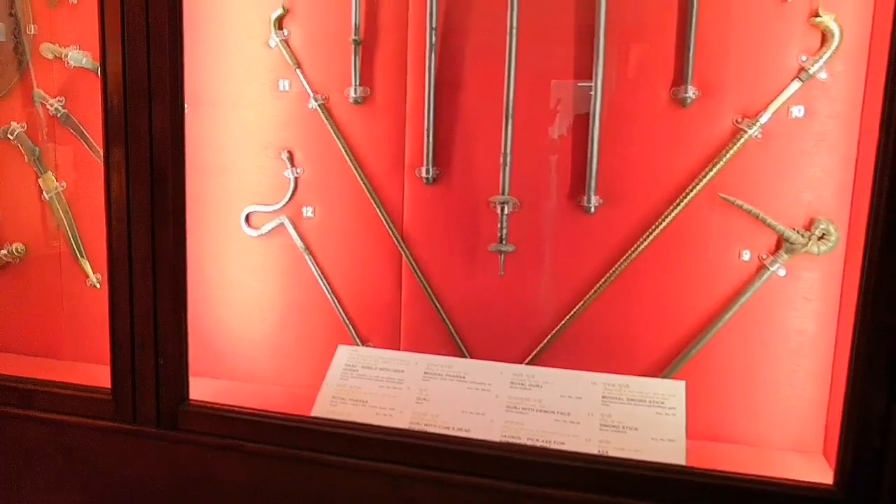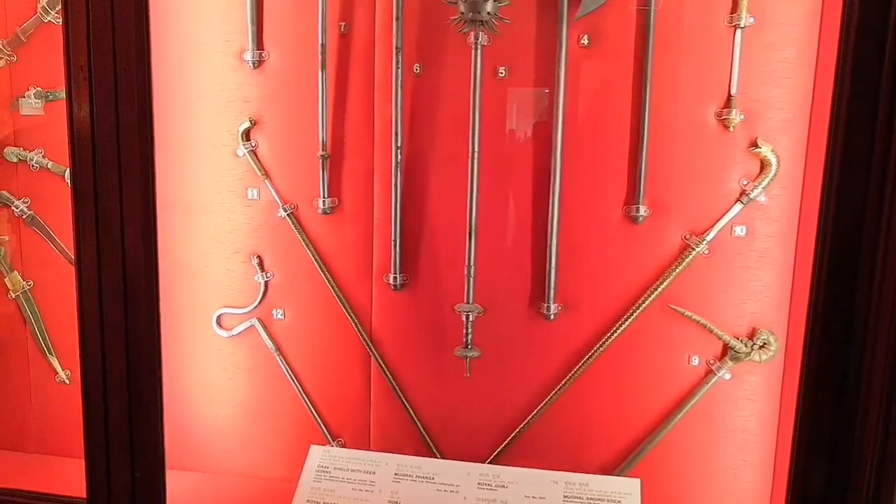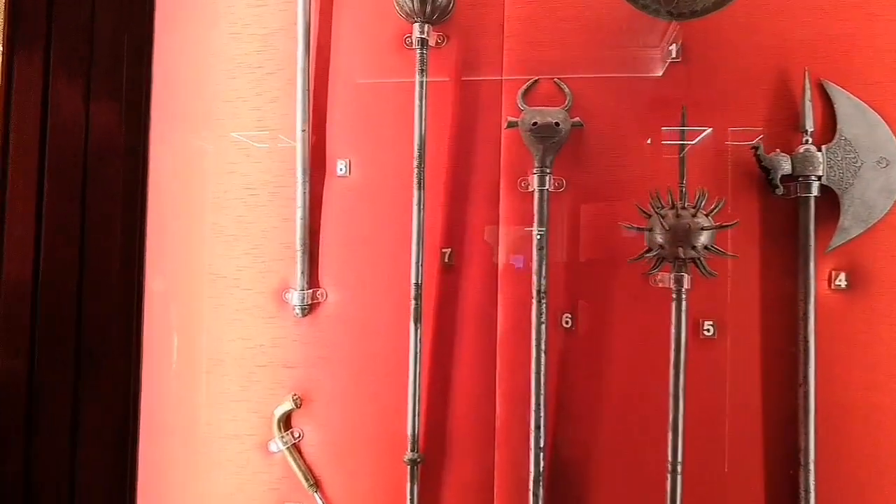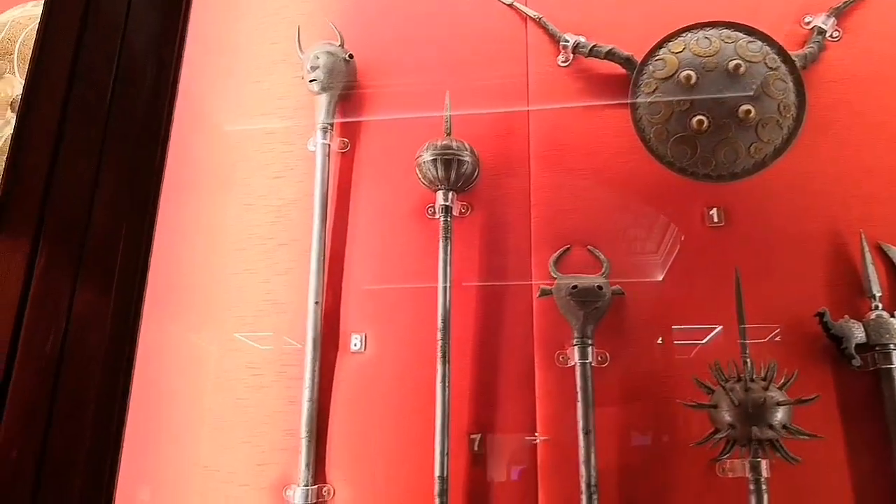In the next section, we could see exhibits of war. There were displays of swords, daggers, knives, rifles, and shields.